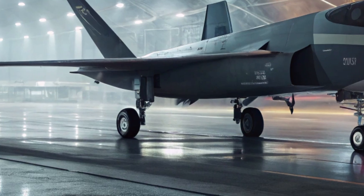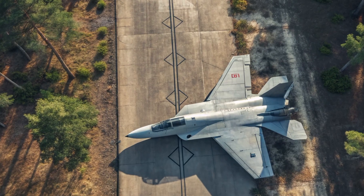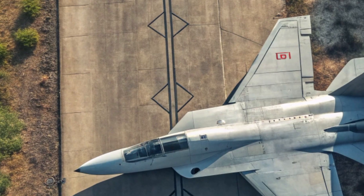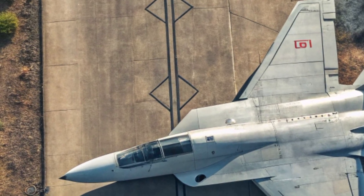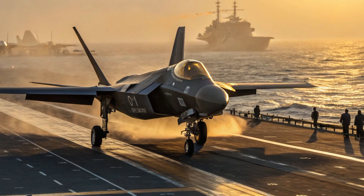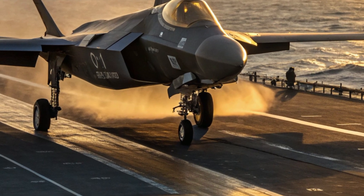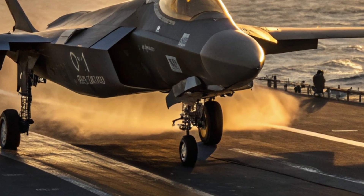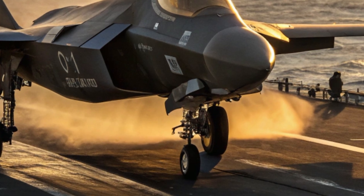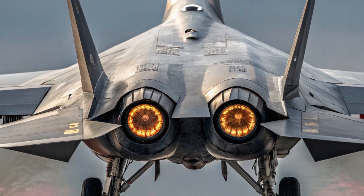Unlike the J-20, which is primarily land-based, the J-35 is being tailored for deployment on aircraft carriers. That includes folding wings for storage aboard naval vessels and reinforced landing gear for carrier-based operations. With China's expanding carrier fleet, including the Fujian-class carriers equipped with electromagnetic catapults, the J-35 is poised to be the centerpiece of the naval air wing.